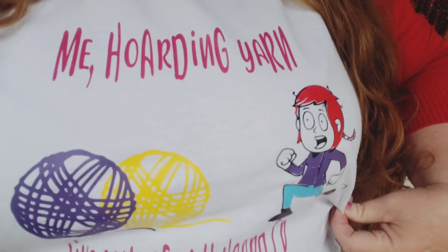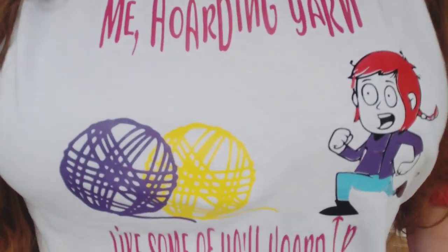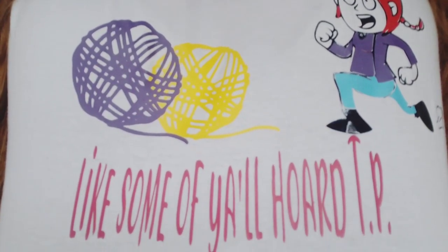I'm wearing a specific t-shirt for this because it is appropriate for this video. It says, 'Me hoarding yarn like some of y'all hoard TP.' If you want to get your very own yarn hoarder t-shirt, you can use the discount code 'Fiber Fox.' My sister-in-law sells these and I will have her linked down below. It'll give you a discount off the shirt, though you do have to pay for the shirt and shipping.